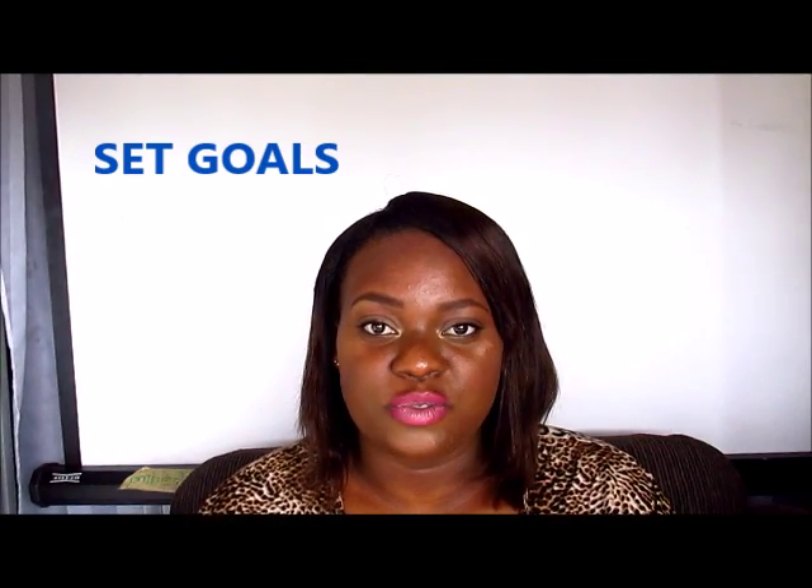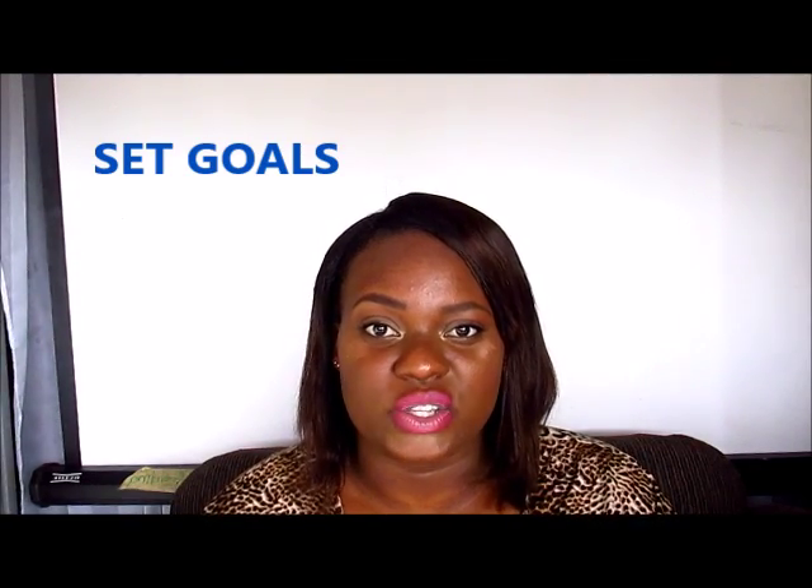These goals can be set for yourself as well as your students, and they should be achievable within a certain time frame. I do not advise setting a year-long goal. I advise setting goals that are weekly goals, monthly goals, or goals that can be achieved by the end of the term.